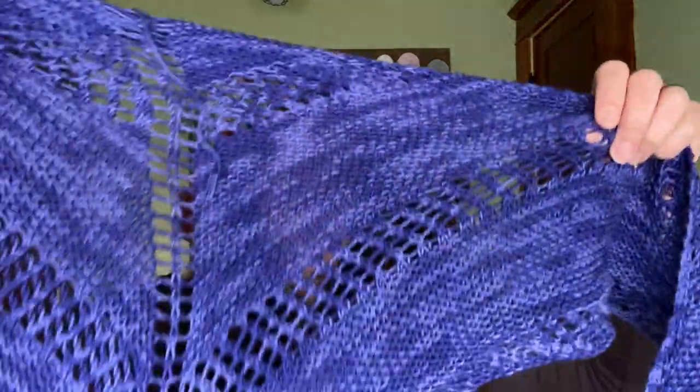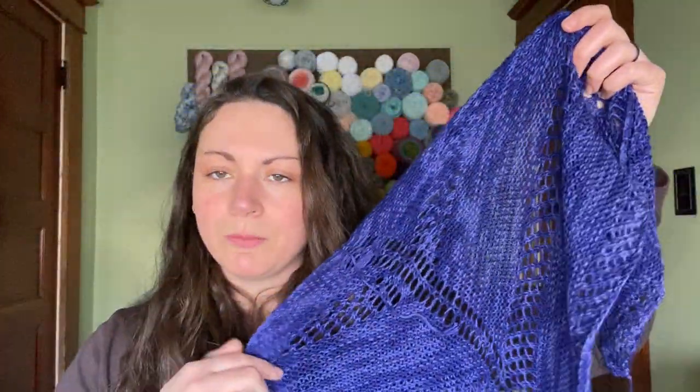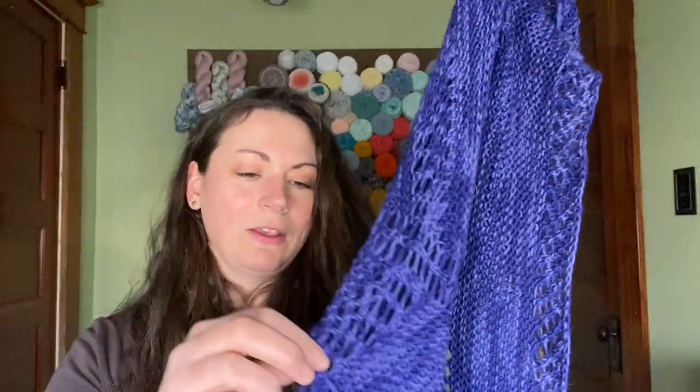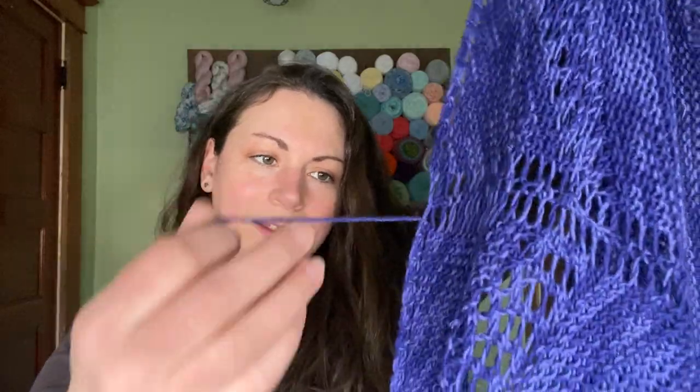Guys, it is so staticky in this house because it's so cold. Like everything is sticking to everything. I don't know if you can hear it — it's crazy, so staticky. Even my hair is sticking. Anyway, moving on.